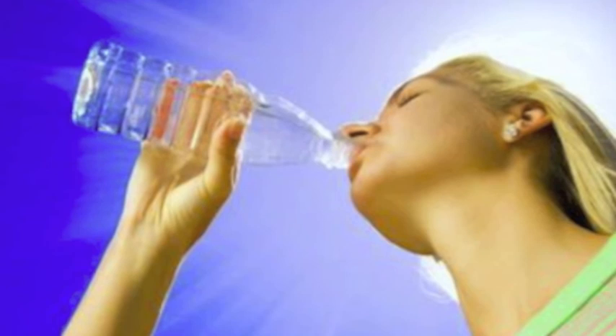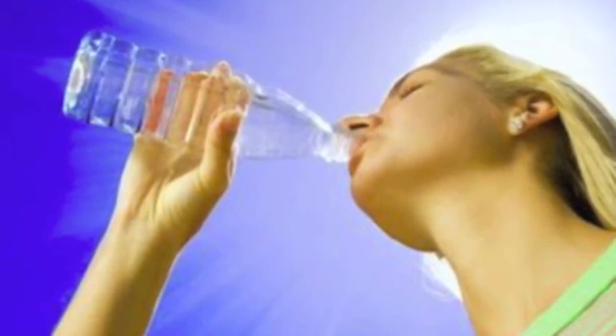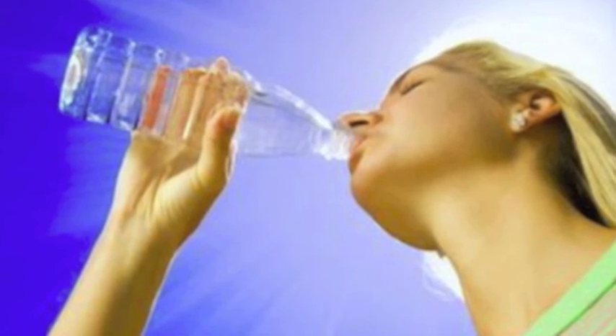If you stay out in the heat for a long period of time without water, you may develop a heat illness. Symptoms include dry skin, a rapid pulse, dry mouth, hallucinations, loss of consciousness, confusion, and dizziness. Drinking water or sports drinks will help treat dehydration. If a person is suffering from heat stroke, transport them to a cooler environment, place ice packs under their armpits, and make them lie down.